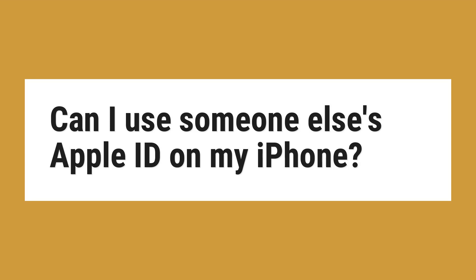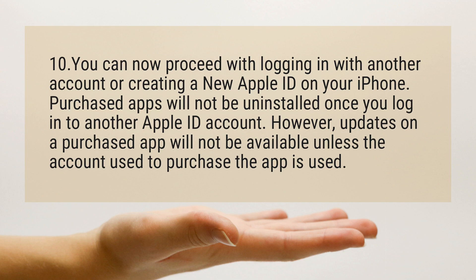Can I use someone else's Apple ID on my iPhone? You can now proceed with logging in with another account or creating a new Apple ID on your iPhone.